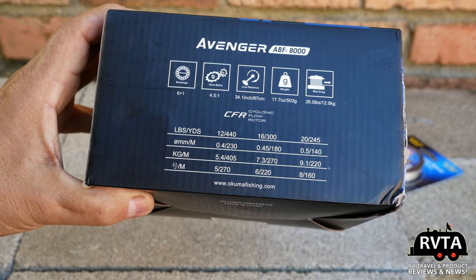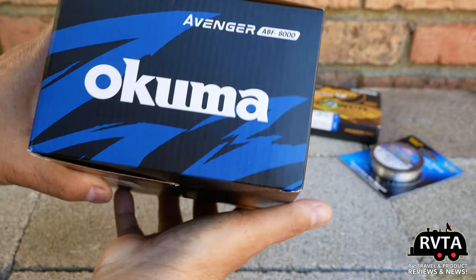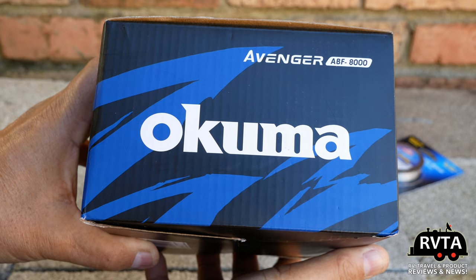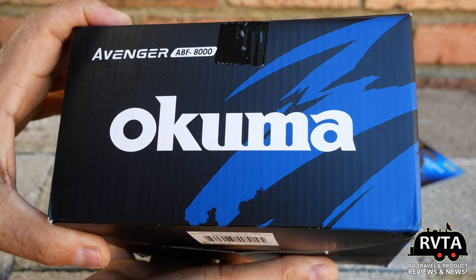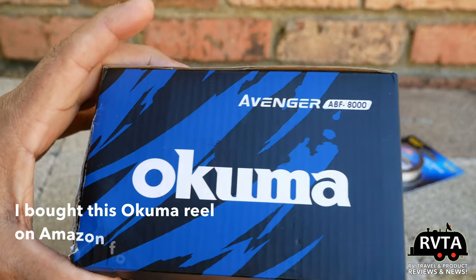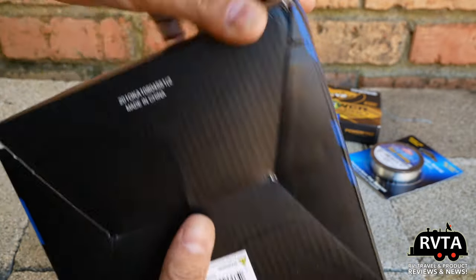I'm glad nobody picked it off my porch. So I'm going to show you the box for a few seconds, then we'll go inside and see what I got. Of course I did get the reel and some odds and ends. Here's the box for the Okuma Avenger ABF 8000.